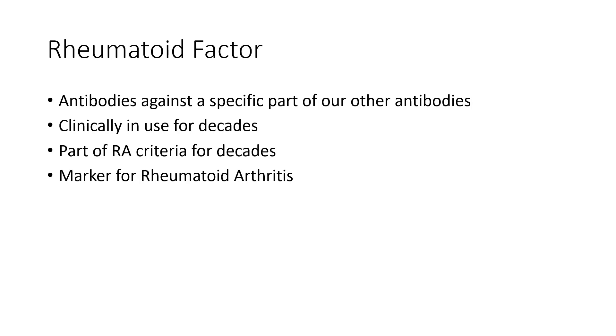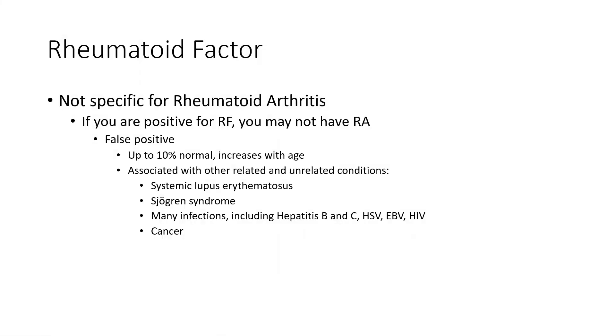Rheumatoid Factor can be used as a marker for Rheumatoid Arthritis, but what's important to know is it's actually not that specific for Rheumatoid Arthritis. In other words, if you are positive for Rheumatoid Factor, you still may not have Rheumatoid Arthritis. A positive Rheumatoid Factor test does not mean you have Rheumatoid Arthritis.